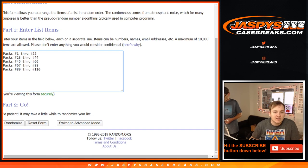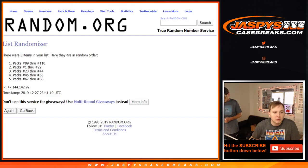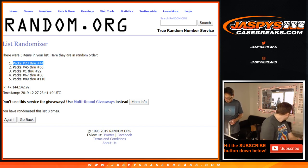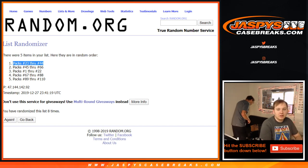Let's see what set we're doing first. And we rolled 8. Alright, packs 23 through 44 — we'll be doing it. 23 through 44.